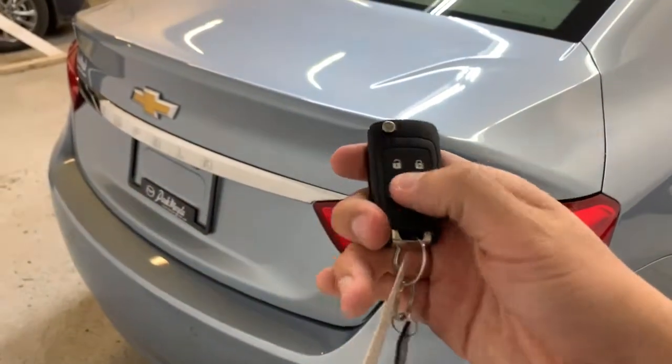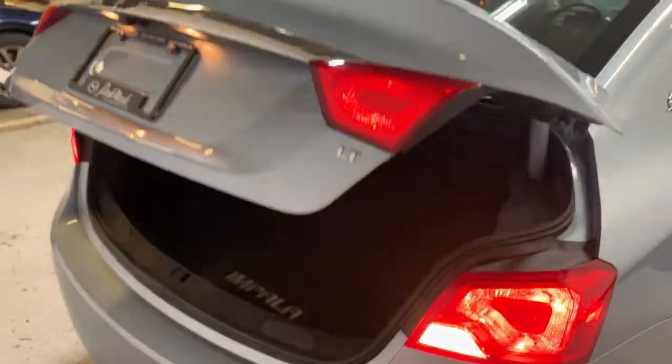Using the key to hold the trunk release pops it all the way open, giving you access to the absolutely massive trunk in the back — a huge amount of space. There's also a spare set of lug nuts for the second set of tires stored back here.